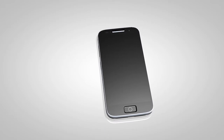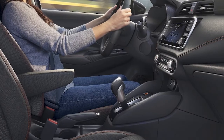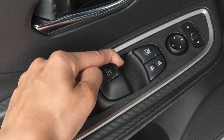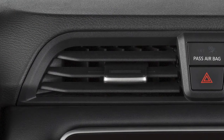Please see your cellular phone manufacturer's owner's manual for further details. For best results when using Siri Eyes Free, speak clearly and reduce background noise by closing the windows. Also, direct the vents so that they are not pointing toward the vehicle microphone.